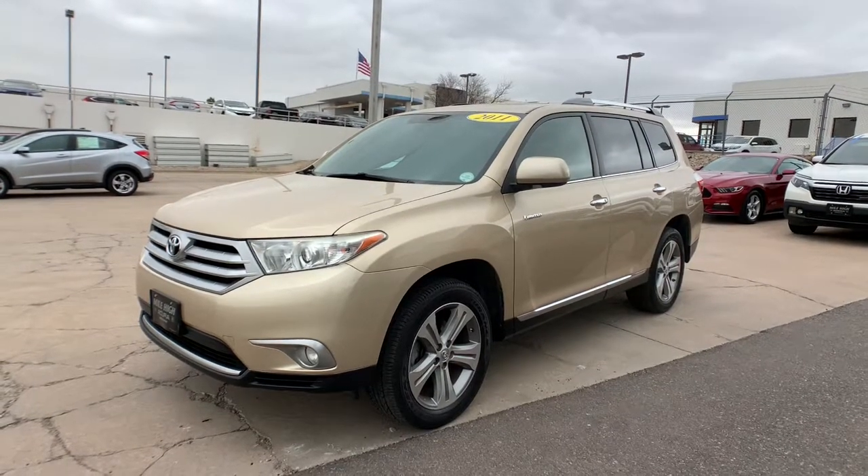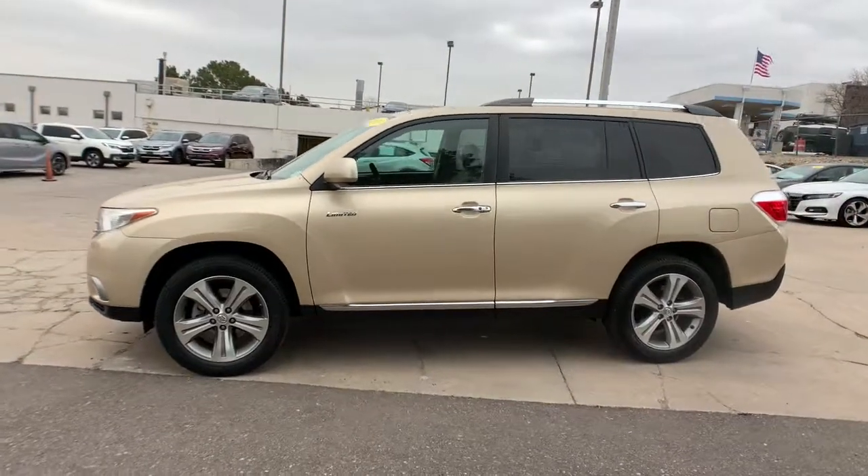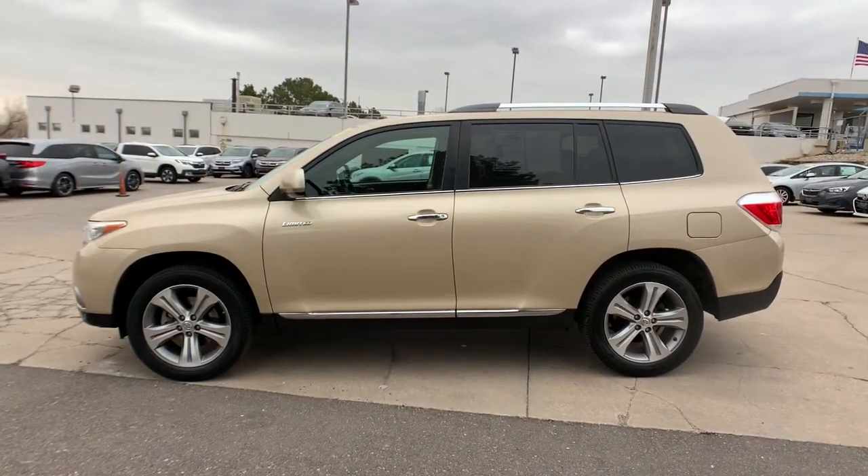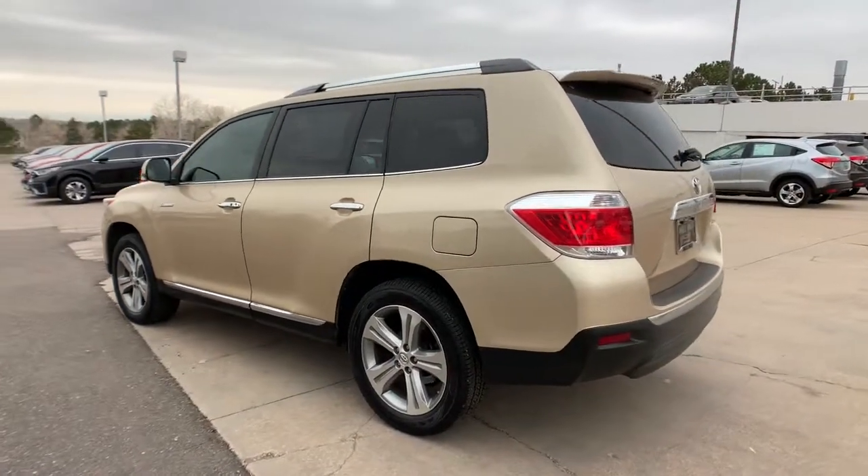Can you see yourself in the 2011 Toyota Highlander? This vehicle still has fewer than 100,000 miles on the clock, so it won't last long. Here's a sleek and sporty Toyota Highlander your family will love.